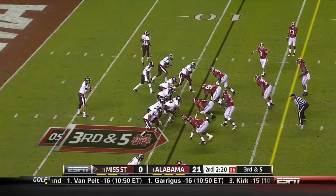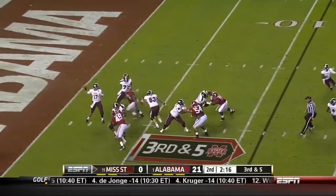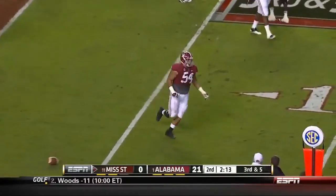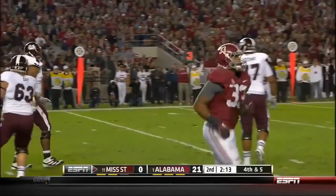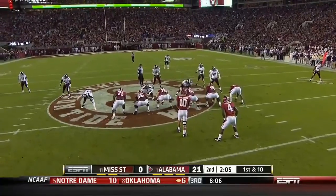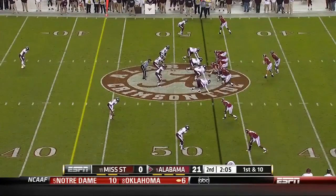Mississippi State started in a pistol set with Perkins going up the field. Russell hits one of the onrushing linemen — Jesse Williams, the big nose tackle, swats that one down. With two minutes five seconds left, Alabama has the ball at a three-touchdown cushion with good field position and all their timeouts remaining.